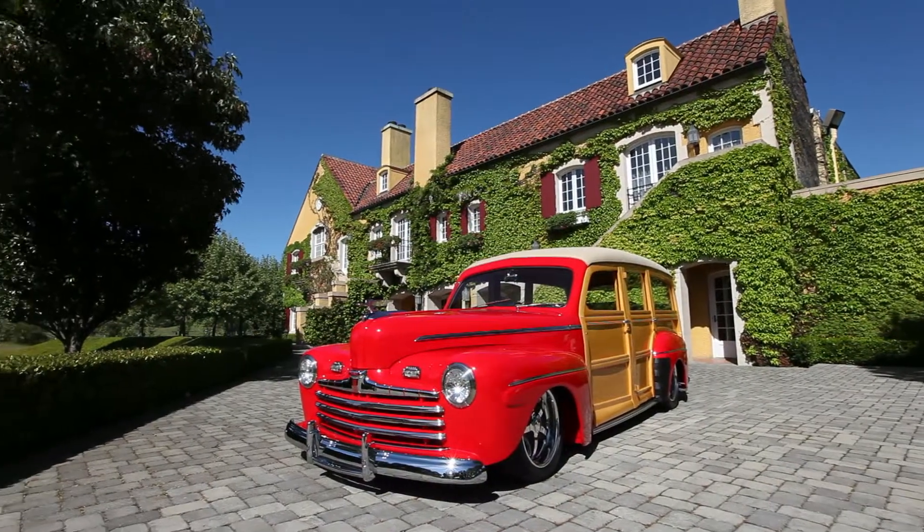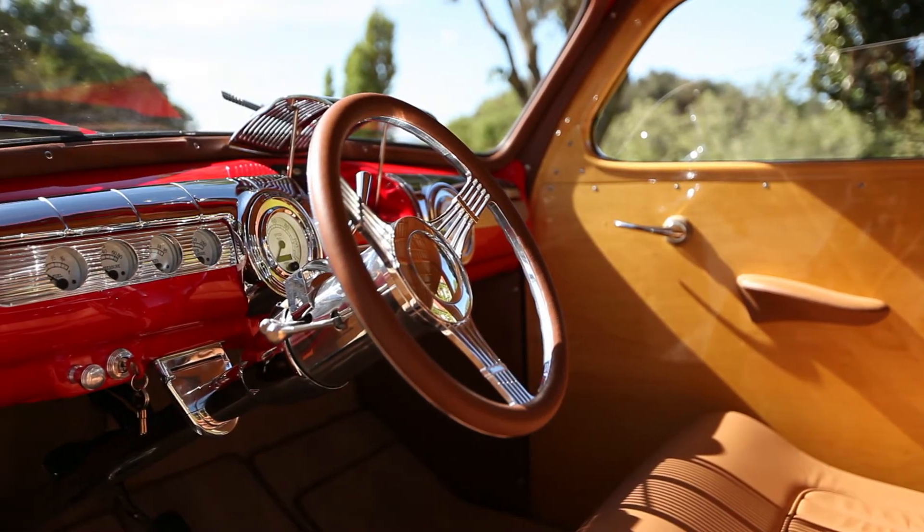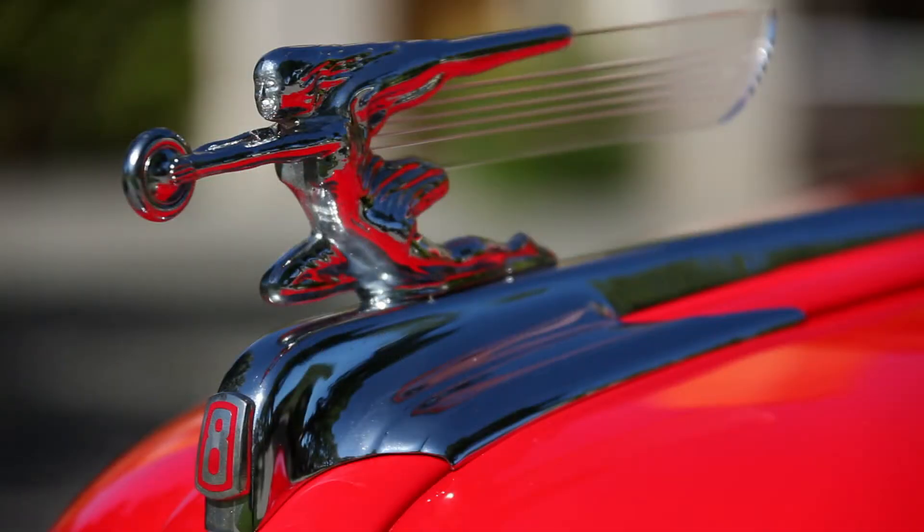On the weekends, you can catch us going up and down the highway with the truck and the horse trailer. My wife's family is really into the cutting horse industry and we spend a lot of time at shows. On the other side of the family, my family really enjoys restoring hot rods — a great passion we have is restoring woodies. We just finished restoring a 1946 Ford Woody, which won a couple of really great awards recently.